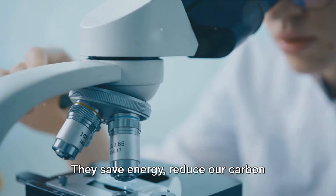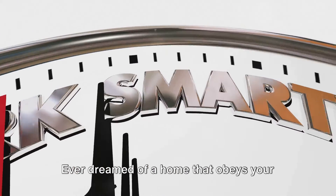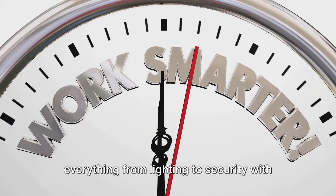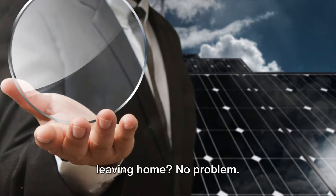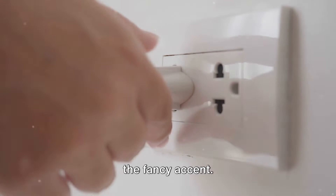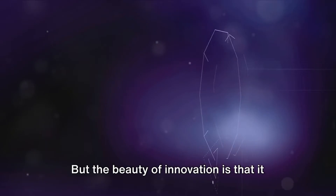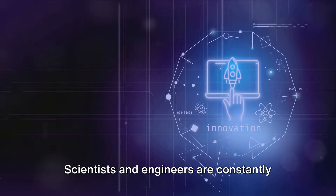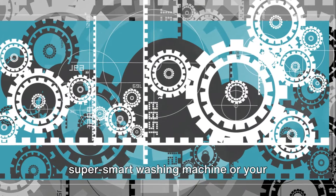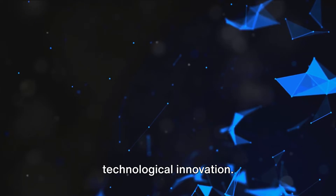They save energy, reduce our carbon footprint, and keep our wallets happy. Let's talk about smart technology. Ever dreamed of a home that obeys your command? With smart home systems, you can control everything from lighting to security with a single tap on your smartphone. Forgot to turn off the lights before leaving home? No problem — just use your app and voila, problem solved. It's like having a personal butler, minus the fancy accent. These are just a few examples of how technology has made systems more efficient. Scientists and engineers are constantly working on new technologies that can make our lives even easier and more efficient.